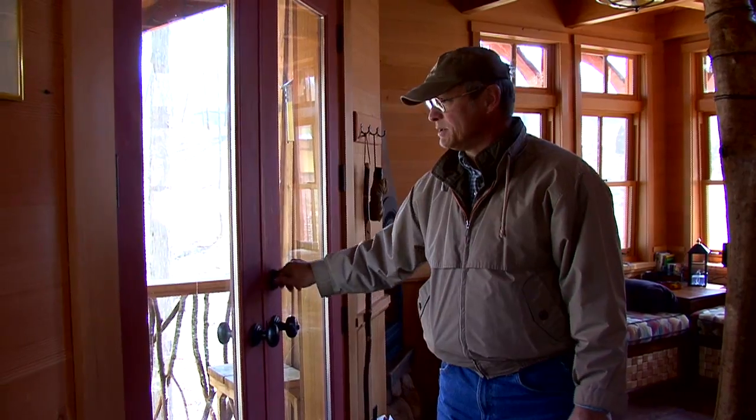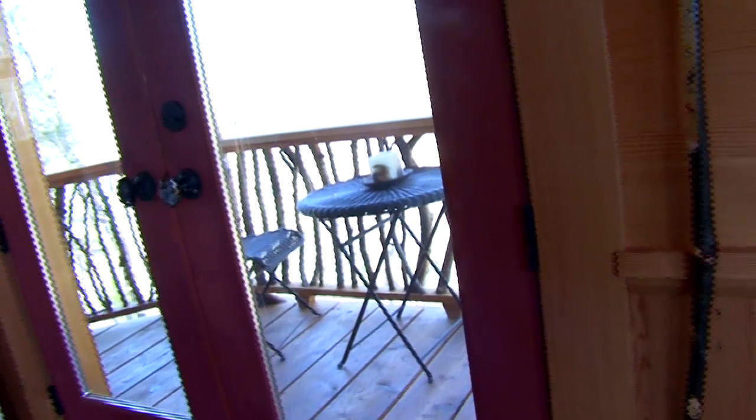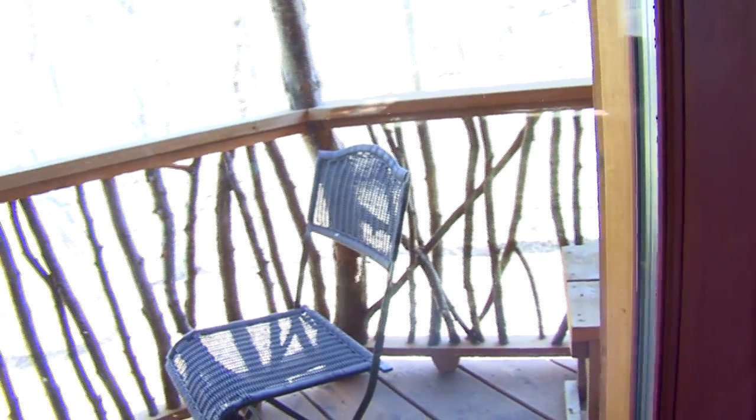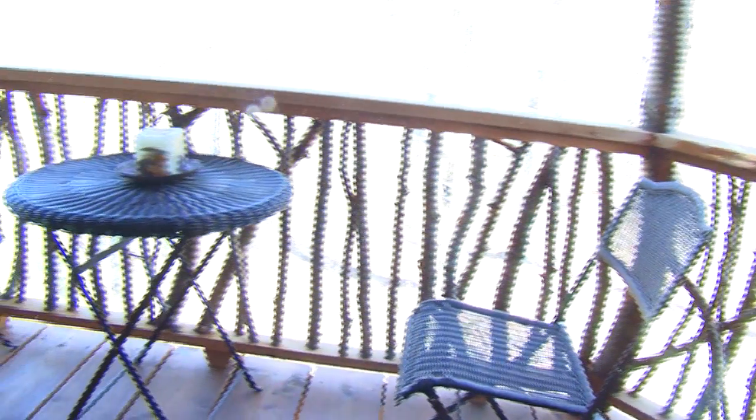The other major feature that I think is nice is the porch out here — or patio, overlook, whatever you want to call it. And guests spend about half the time out here with breakfast and dinner and that type of thing.